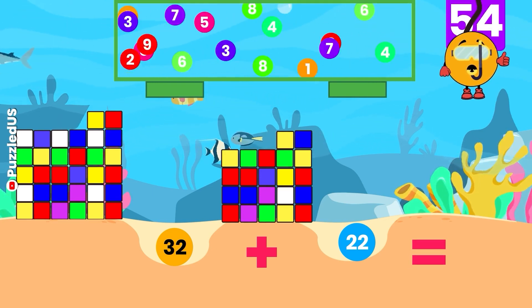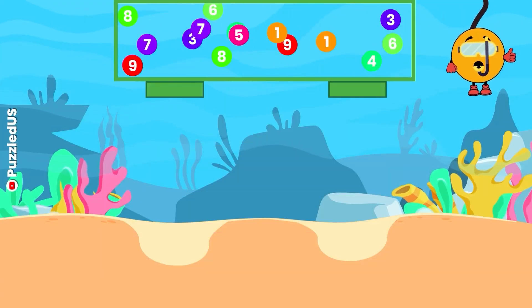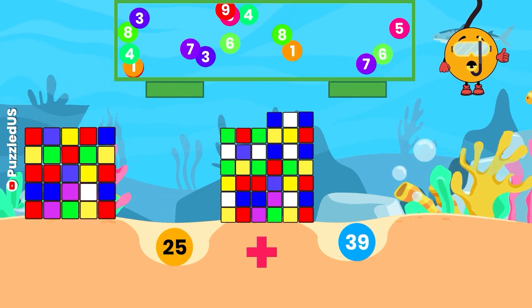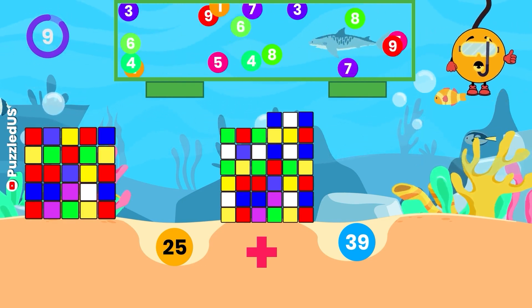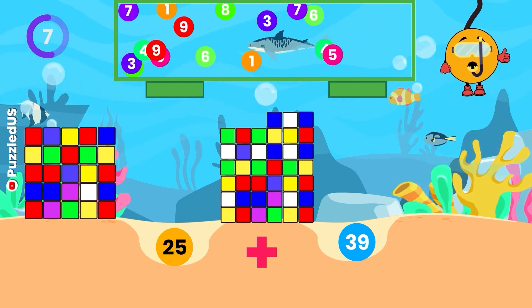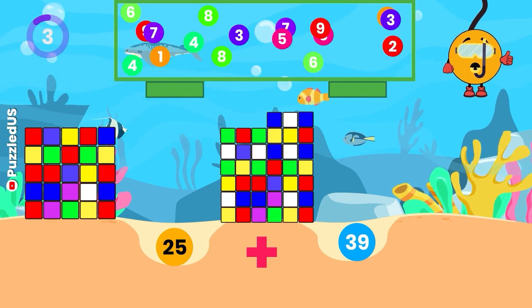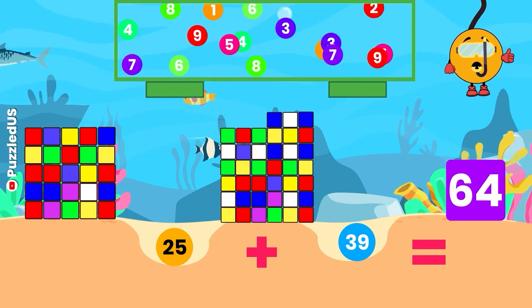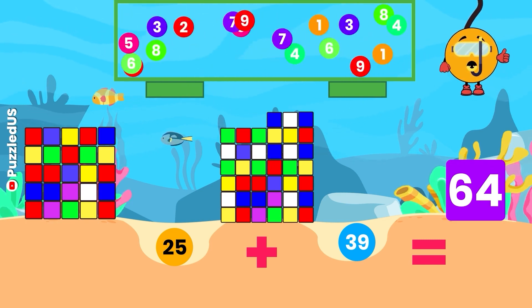Time's up! The answer is 54, just like the number of countries in Africa! On to the next one! Can you add 25 and 39? Look at the cubes and the falling balls for the numbers! You've got 10 seconds! Well done! The answer is 64, just like the number of squares on a standard chess board! You're on another level! Cool!